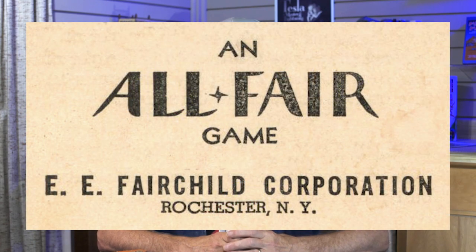Late in the 1920s the two partners had a falling out, so Elmer Fairchild bought out his partner's business and created the EE Fairchild Company. They also created the brand name All Fair Games and Toys, and from that point on All Fair was the name they used for most of their games.